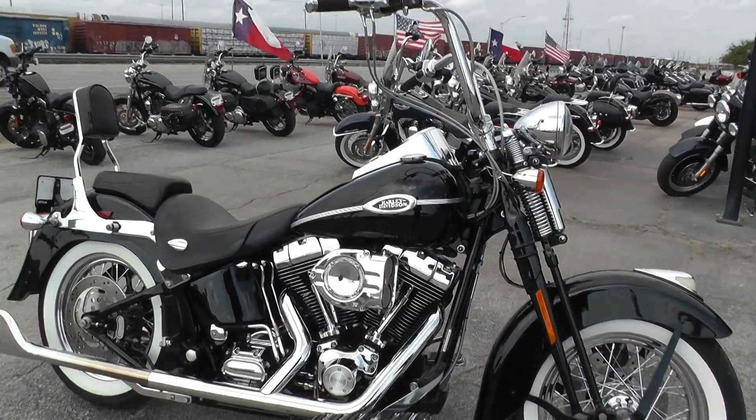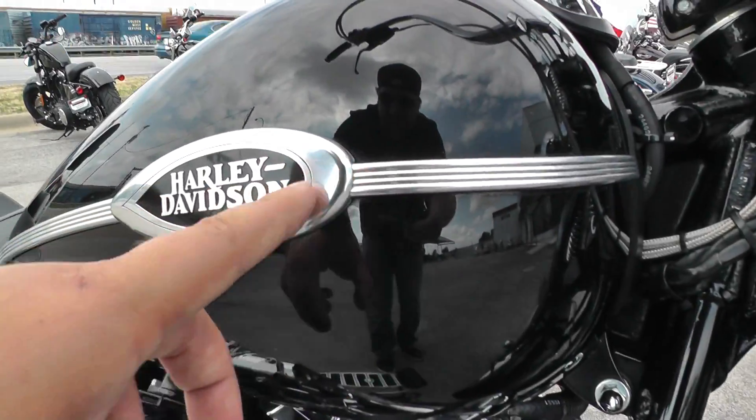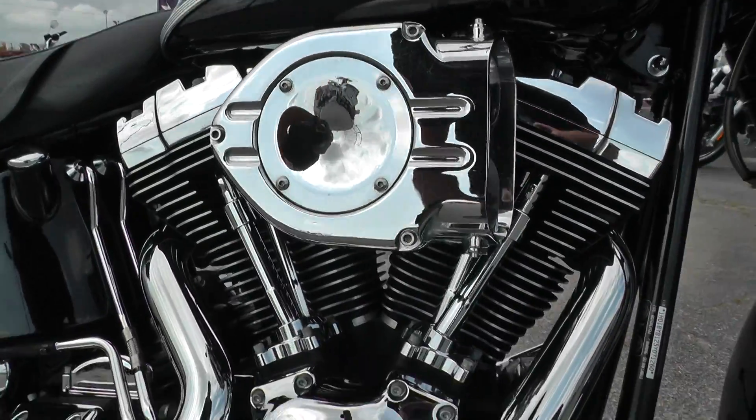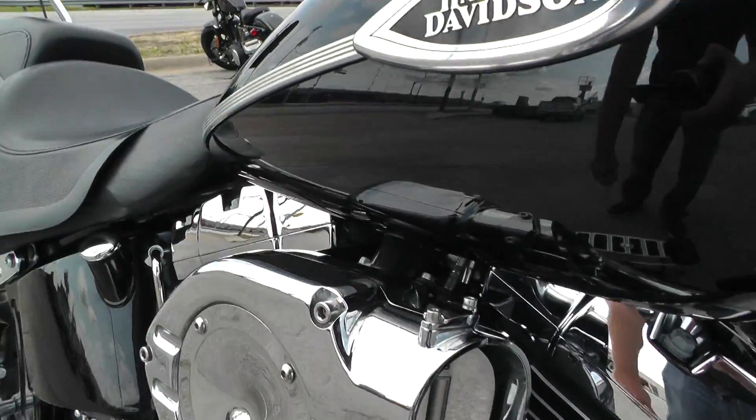This one's got the vivid black paint, a nice chrome trim on the gas tank. It's got the 88-inch V-twin with a five-speed transmission. This one does have the optional fuel injection.